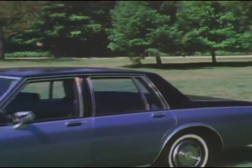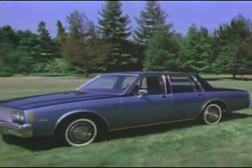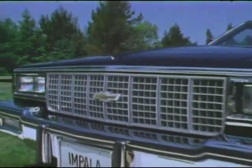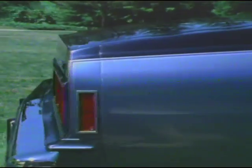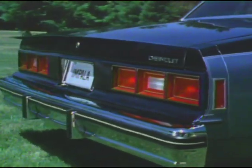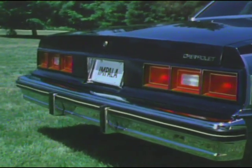Beautifully contemporary, the all-new Impala shares the new aerodynamic design with Caprice and features its own crisp front-end styling with dual rectangular headlamps bracketing a vertical bar grille. The Impala's smooth aerodynamic body side contours taper off gracefully into a new three-unit tail lamp, backup lamp, and rear-end treatment.